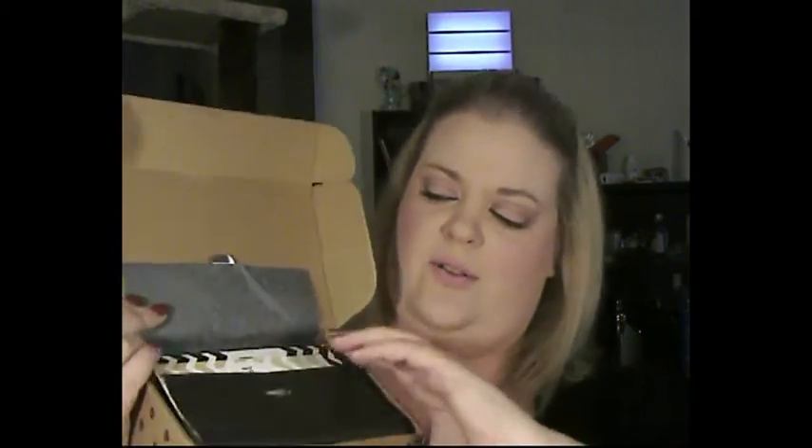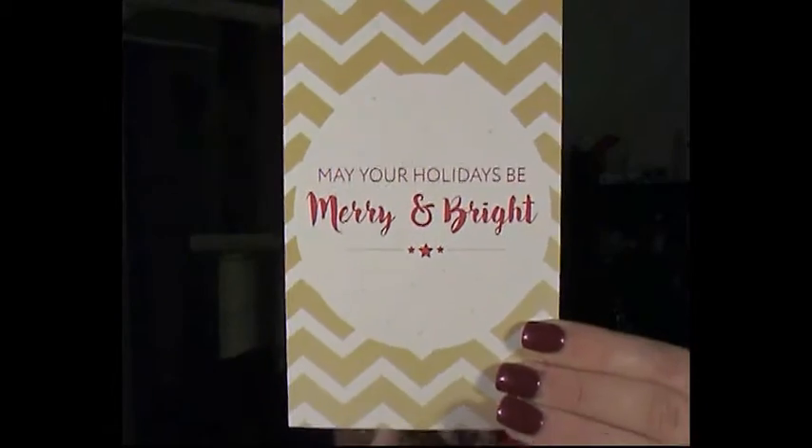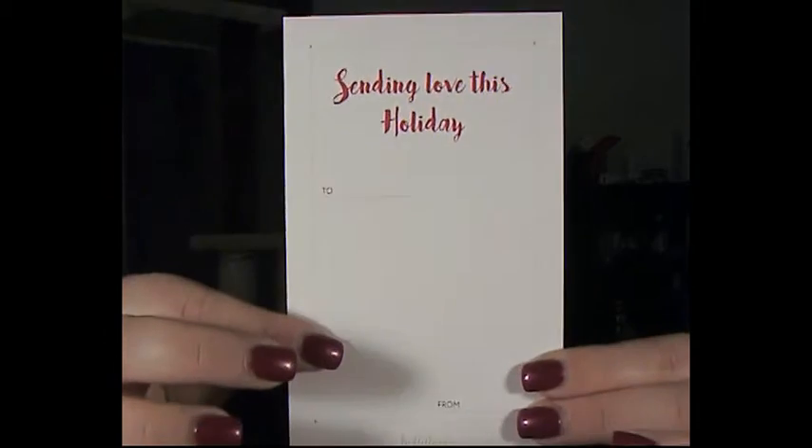So it's the paper, the usual paper with a little sticky. We have a card that says 'May your Christmas be merry and bright,' and it says 'Sending love this holiday.' There's a little tag that says 'To and From' — that's cute. The card also says 'Be bright, be beautiful.'